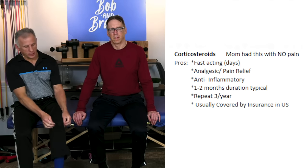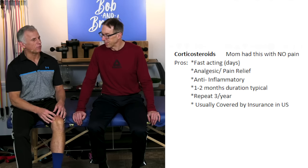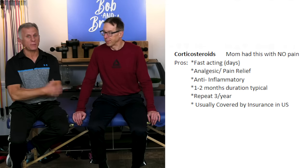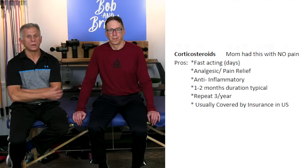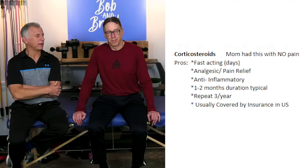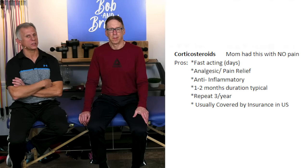The pros for this type of injection: it goes right into the knee joint capsule. If you have a good person doing it, it's not very painful. First, it's fast acting — pain will typically reduce within a matter of a few days if it's going to work. Number two, it's an analgesic, a pain reliever. And it's also anti-inflammatory, so if you have inflamed swelling, it's going to help calm that down. Typically a one to two month duration is expected.